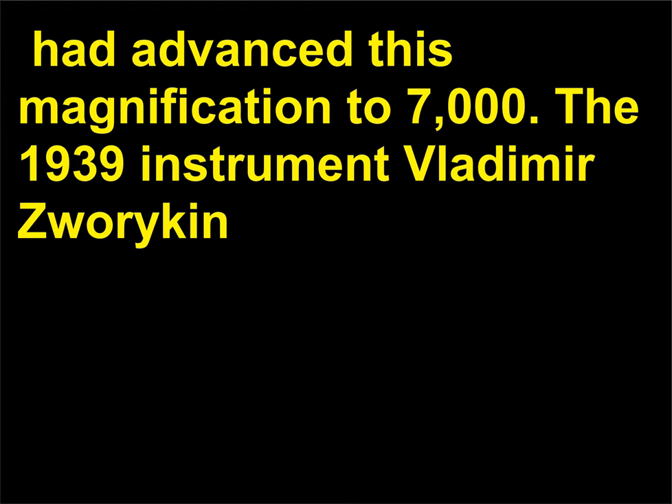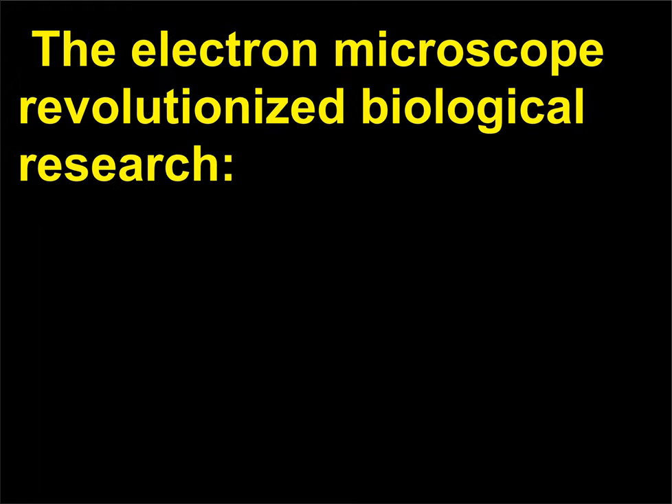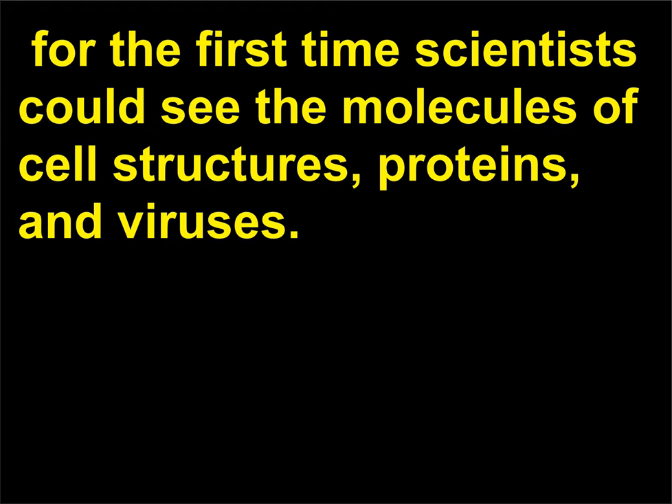The 1939 instrument Vladimir Zworykin (1889–1982) developed gave 50 times more detail than any optical microscope ever could, with a magnification up to 2 million. The electron microscope revolutionized biological research. For the first time, scientists could see the molecules of cell structures, proteins, and viruses.